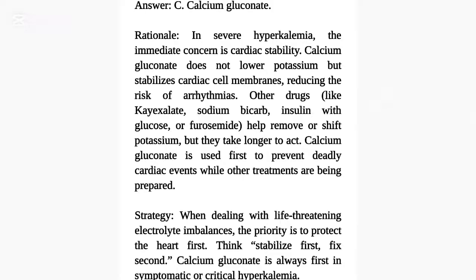Rationale: In severe hyperkalemia, the immediate concern is cardiac stability. Calcium gluconate does not lower potassium but stabilizes cardiac cell membranes, reducing the risk of arrhythmias. Other drugs like K-exalate, sodium bicarb, insulin with glucose, or furosemide help remove or shift potassium, but they take longer to act. Calcium gluconate is used first to prevent deadly cardiac events while other treatments are being prepared.